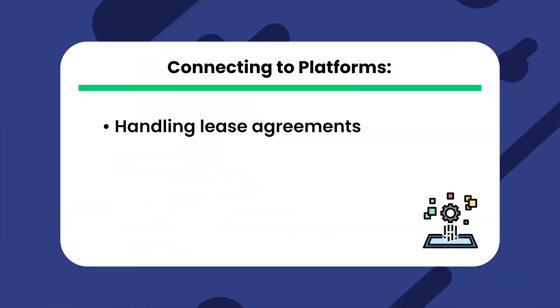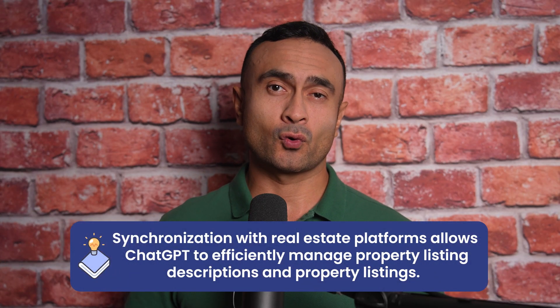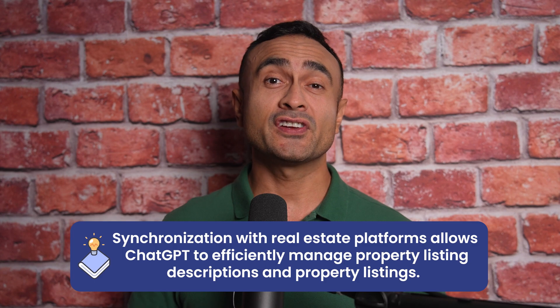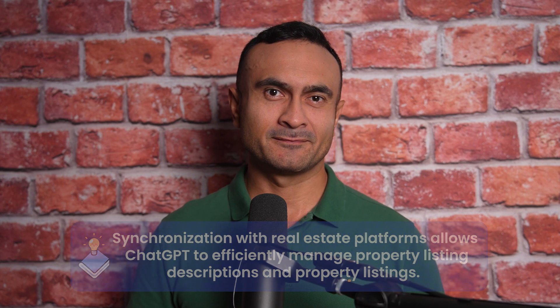Additionally, property managers can integrate ChatGPT with their property management software, connecting it with platforms for handling lease agreements, maintenance requests, and rent payments. Furthermore, synchronization with real estate platforms allows ChatGPT to efficiently manage property listing descriptions and property listings. These steps ensure that property managers can maximize the benefits of ChatGPT and streamline their property management processes effectively.